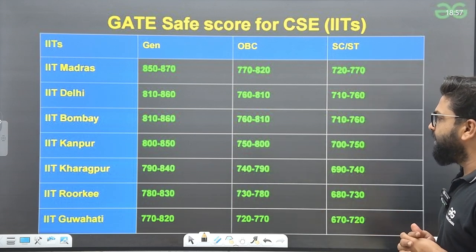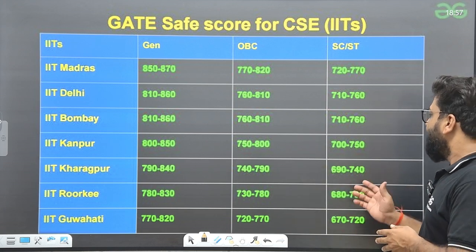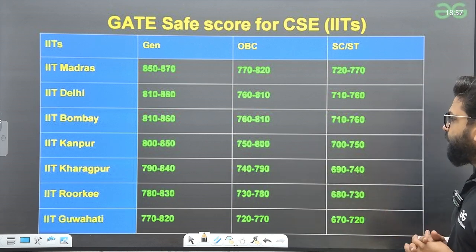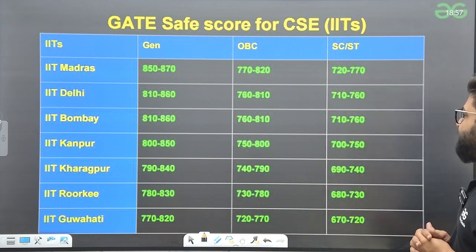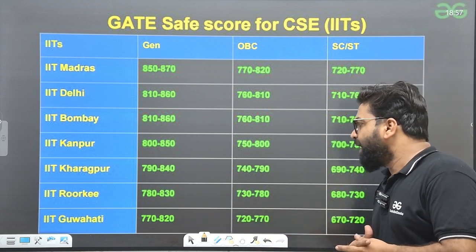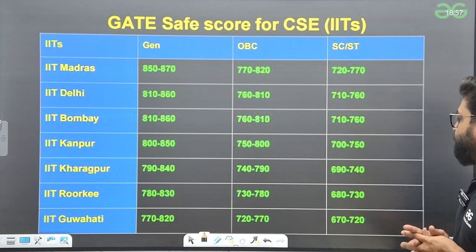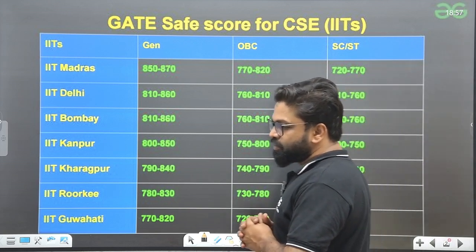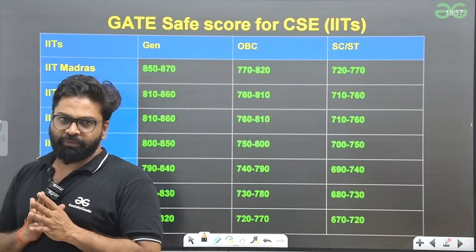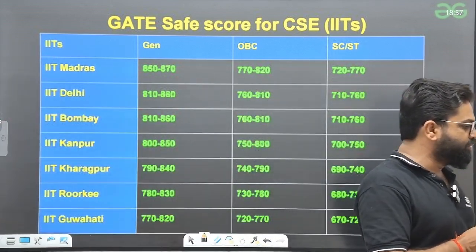IIT Kanpur: General 800–850, OBC 750–800, SC/ST 700–750. IIT Kharagpur: General 790–840, OBC 740–790, SC/ST 690–740. The next IIT: General 770–820, OBC 720–770, SC/ST 670–720. You can plan your own score and try to get the values related to that.